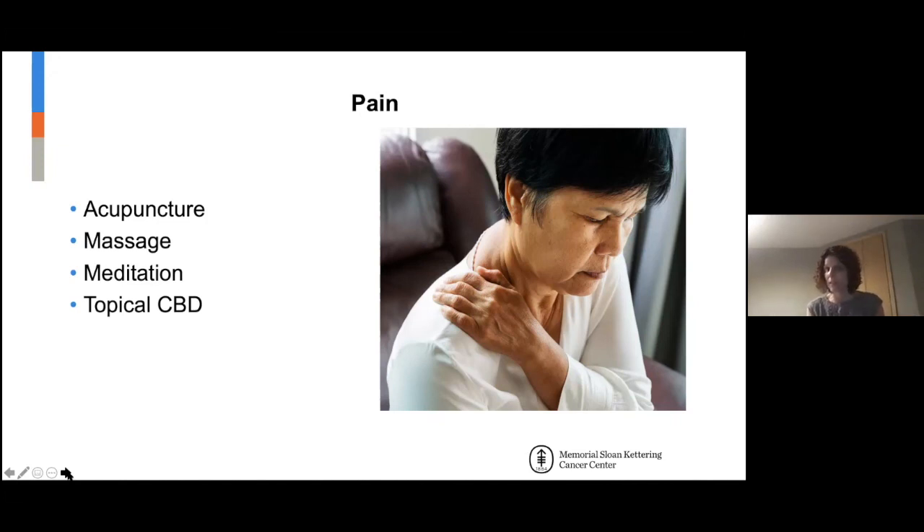Topical CBD — I'll say I'm not going to give specific advice on herbs and supplements in general, but this is topical and would be safe for pretty much everyone. Topical CBD has been shown to be helpful in a lot of cases.